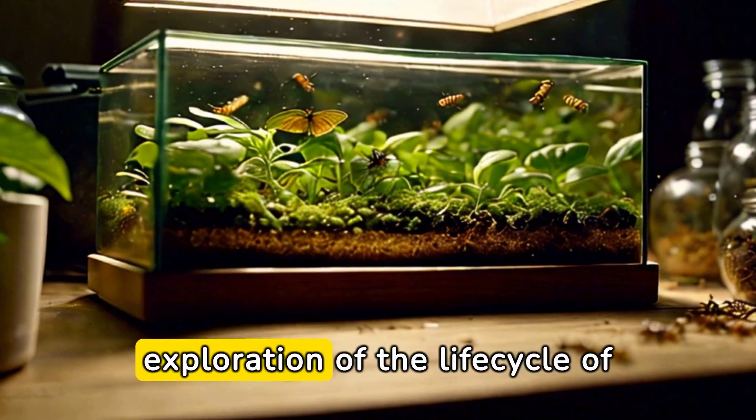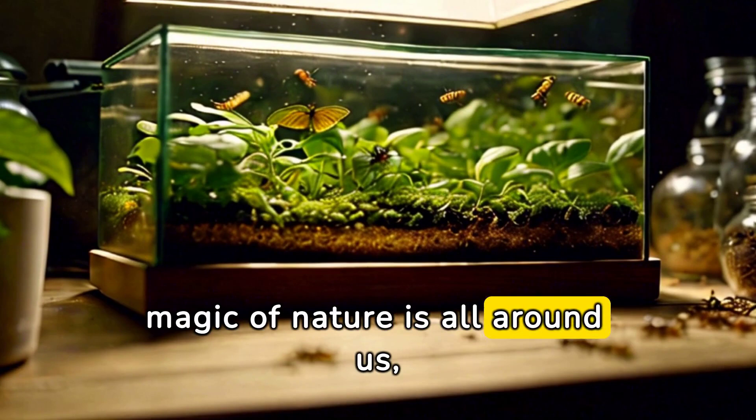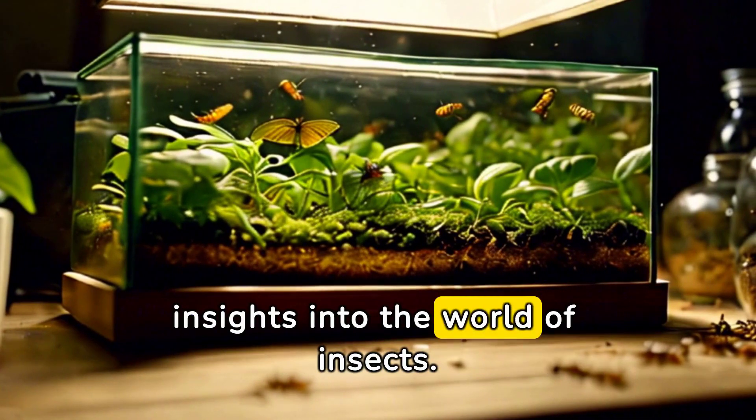Thank you for joining us on this exploration of the life cycle of mealworms. The magic of nature is all around us, even in the smallest and sometimes most overlooked creatures. Tune in next time for more intriguing insights into the world of insects.